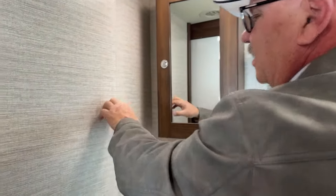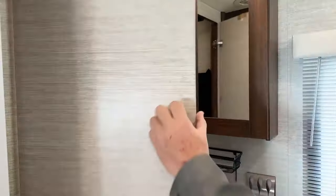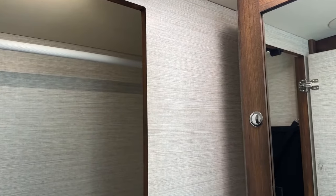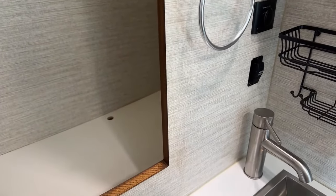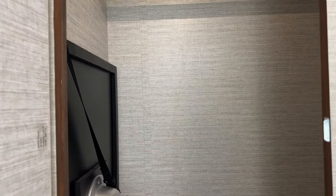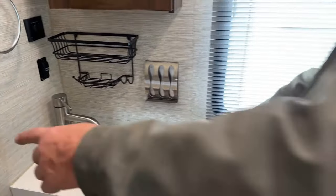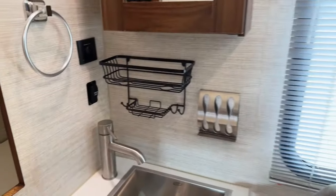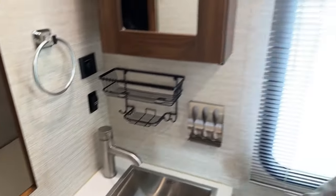I talked briefly outside about the closet back here — it's a very generous size closet. There is a table over there on the left that stores for positioning between the two front seats, and that can even be in place when you're driving. And this has that hatch I mentioned that opens up inside so you can access the outside storage down below. Great bathroom with lots of nice features.